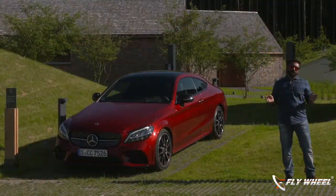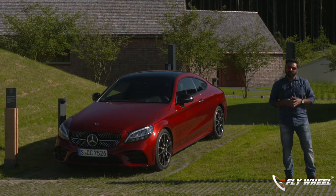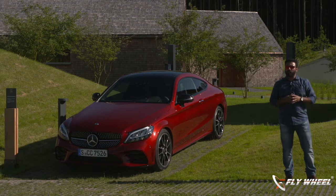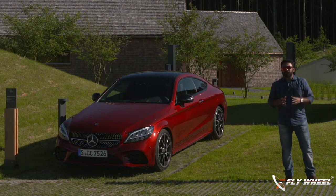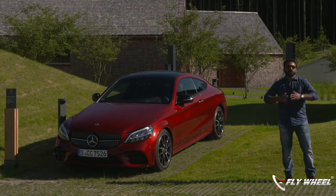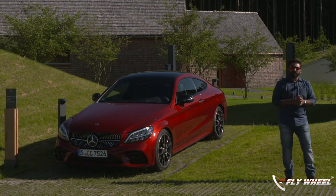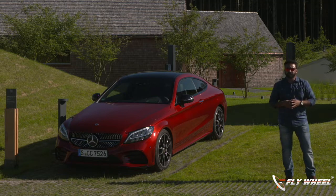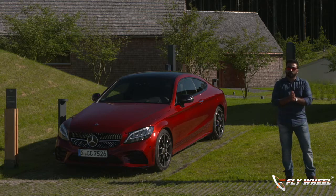Hi guys, welcome to yet another episode of Hanmast from Wales. I'm here in the beautiful countryside of Germany and I have the facelifted C-Class along with me in this episode. I got the C Coupe form which is a very unique form in India, and will be bringing out other variants which will be coming to India very soon. The C-Class is the most significant model for Mercedes-Benz — it's a bread and butter model. They've done huge volume and to retain their leadership in this segment, they brought the facelifted variant.